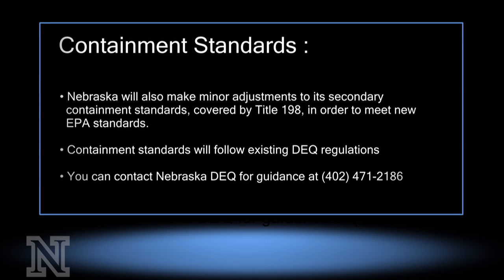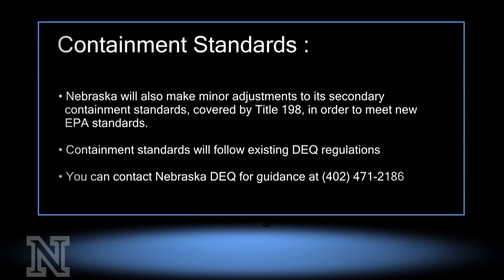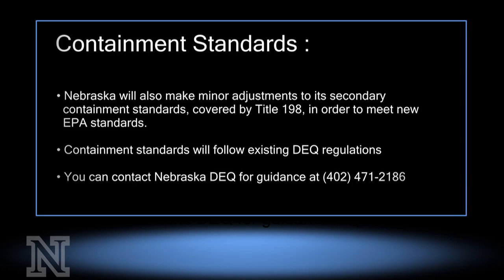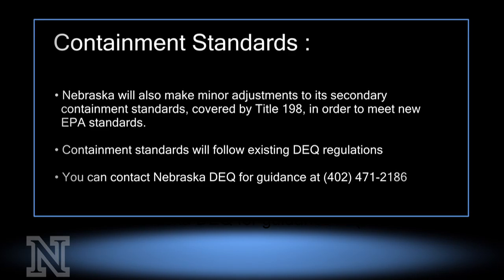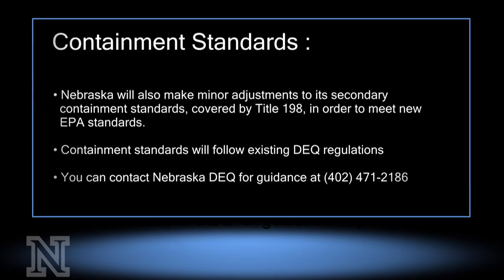In addition to container rules, Nebraska will also make minor adjustments to its secondary containment standards, covered under Title 198, in order to meet new EPA standards. Containment standards will follow existing DEQ regulations, and you can contact the Nebraska DEQ for guidance at 402-471-2186.